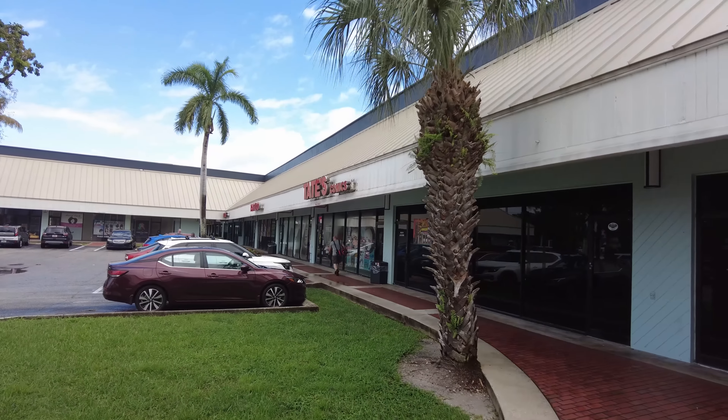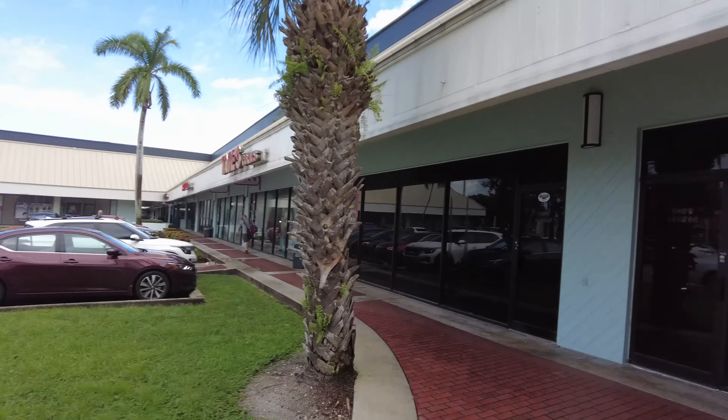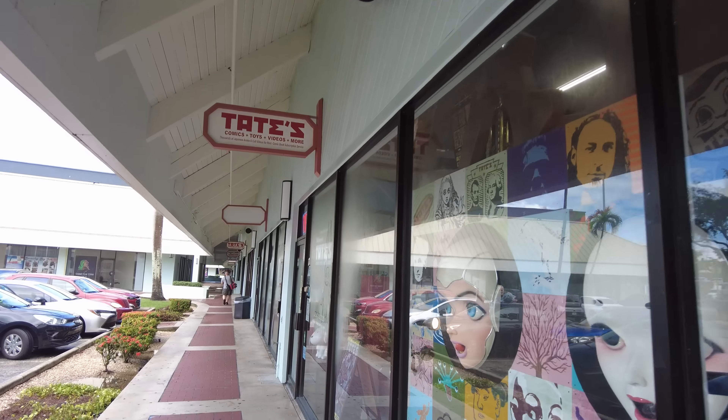We're here right now outside of Tate's. We haven't been here in a hot minute. We're slowly working our way down to Bits and Buttons because I received a phone call last night from Dom and quite a few things showed up that might have piqued my interest, so we'll have to check that out. Let's go into Tate's and see if they got anything new in.